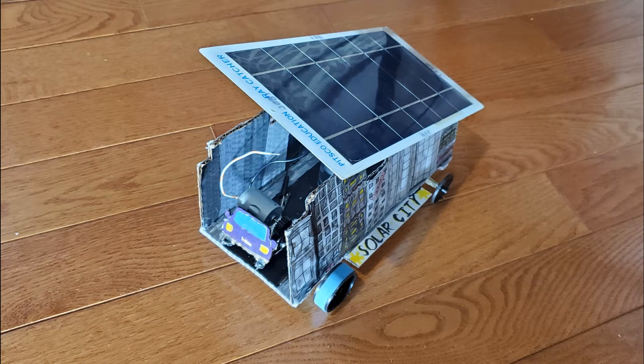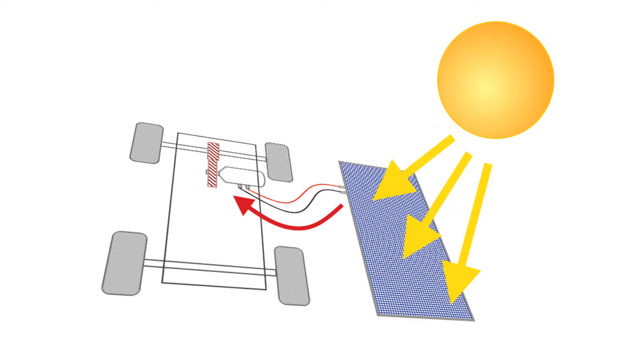A general introduction of solar energy and how it gets the car to move. Solar energy is generated by the sun. When a solar panel is tilted towards the sun on a bright and sunny day, the cells in a solar panel absorb the light and heat from the sun, and the energy creates electric charges, which by the use of wires, transfers electricity to the motor to get it moving.